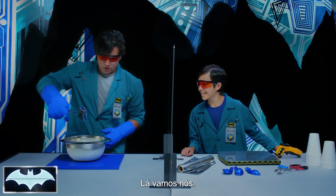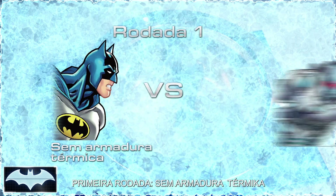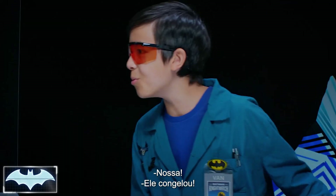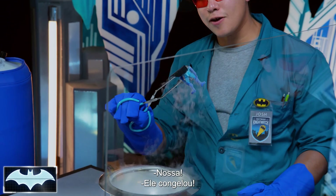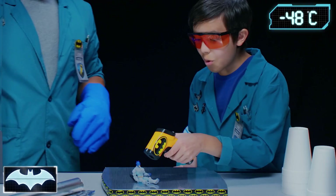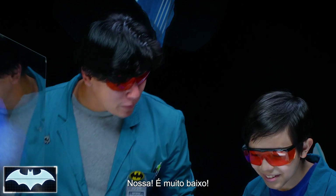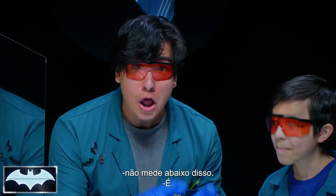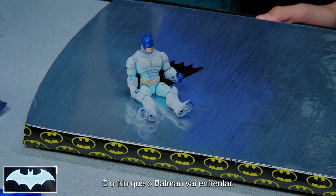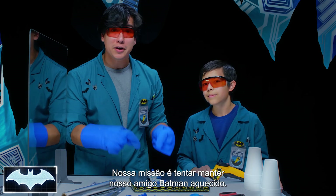Here we go. Look at that — he is so frosty. Well, let's check his temperature. That's below negative 55 degrees — negative 55 degrees Fahrenheit. Our temperature gun, that's the lowest it's going to go. That's as cold as Batman's going to get all day. That's amazing. Our mission is to try to find a way to keep our friend Batman here warm.